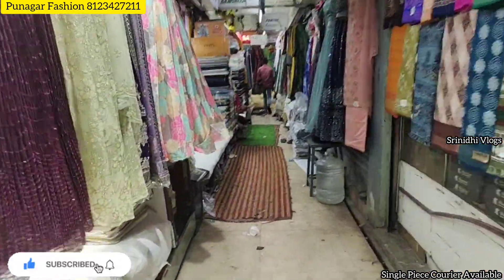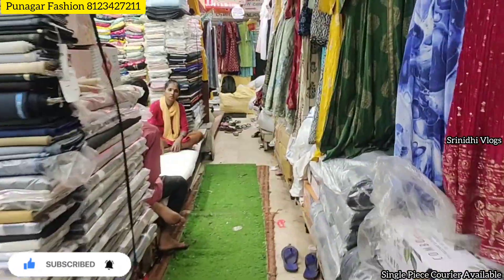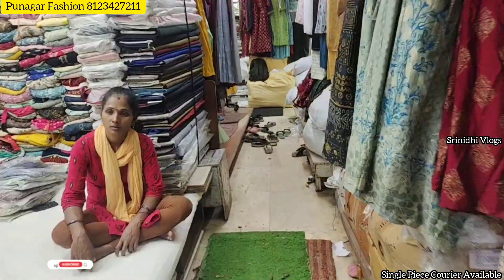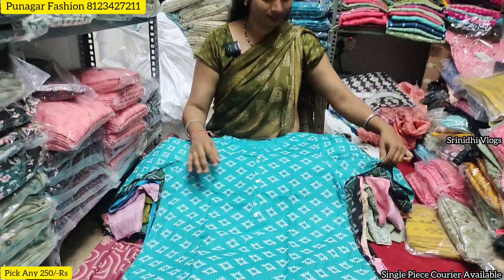This is a great way to guide you to the Punagar Fashion store. I have the full collection of Punagar Fashions — a low-end, budget-friendly top store at Rs.250. For wholesalers and retailers it is Rs.300, so you can pick any.